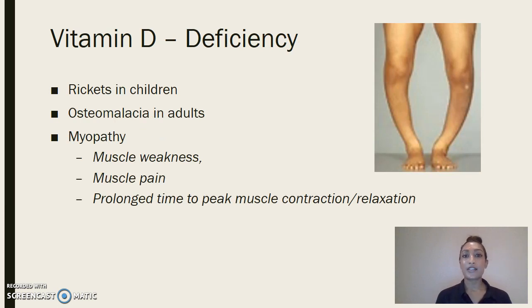Vitamin D deficiency differs between children and adults. Vitamin D deficiency in children is known as rickets. As you can see from the screen, there is some deformation of the bones in children. If vitamin D deficiency occurs later in life as adults, it is known as osteomalacia, where softening of the bones occurs. Myopathy is another consequence of vitamin D deficiency, where you would see muscle weakness, muscle pain, a prolonged time to peak muscle contraction, and a prolonged time to peak muscle relaxation.